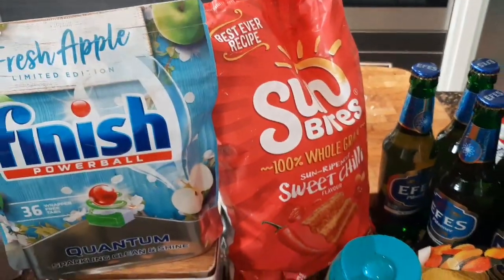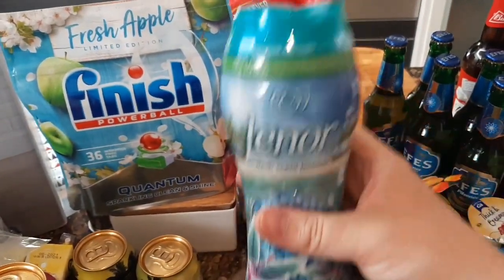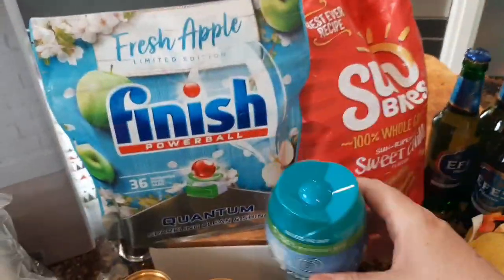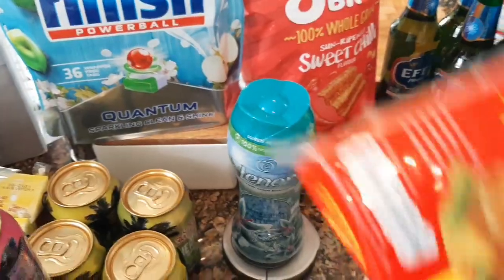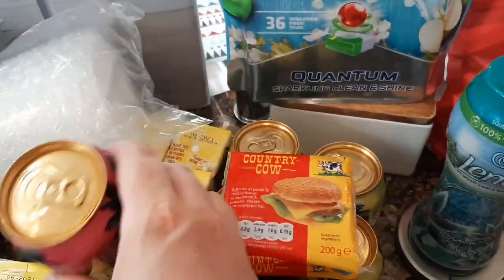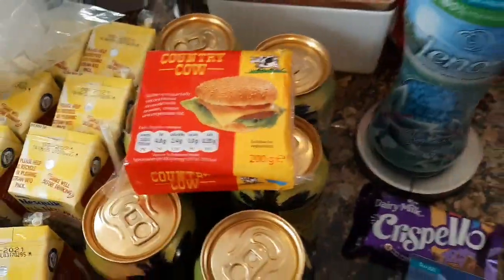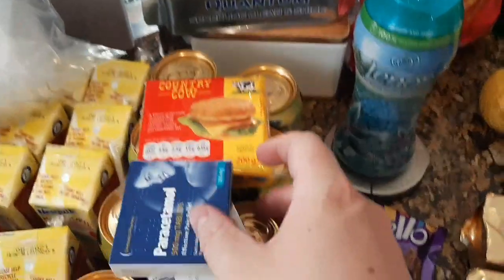Got some Sun Bites for her as well, and then I saw this Lenore limited edition Ocean Breeze — the sort of unstoppable scent boosters — so I got a pack of those for £2.99. Some burger cheese because we're having a barbecue at the weekend with the football, so I just grabbed some of those. And two boxes of paracetamol.